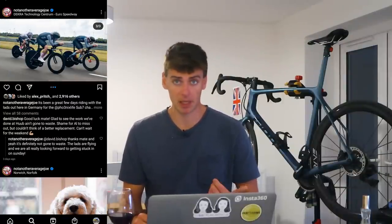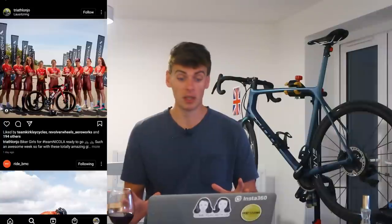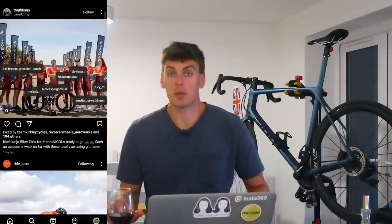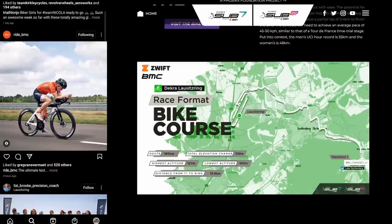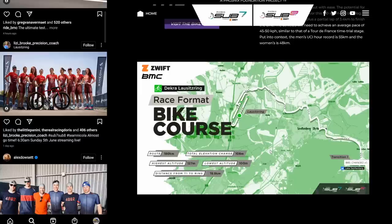You've got Dan Bigham in there, Alex Dowsett - obviously a World Tour rider - and some seriously fast athletes spread across both teams, so the dynamics are going to be quite interesting. Without talking too much about the tech, let's look at the course. We're on Lausitz Ring in Germany; they come out of the lake and it's about a 10-mile TT. The route is a little bit winding towards the ring, then it's just lap after lap.